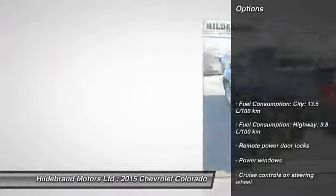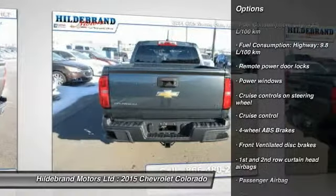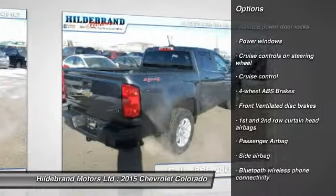Here are some of this vehicle's great options: cruise control, Bluetooth, remote power door locks, power windows, passenger airbag.